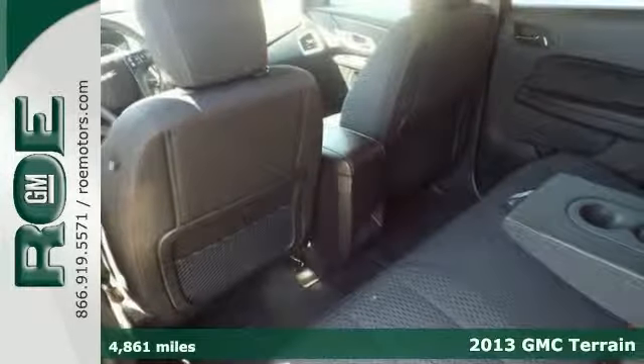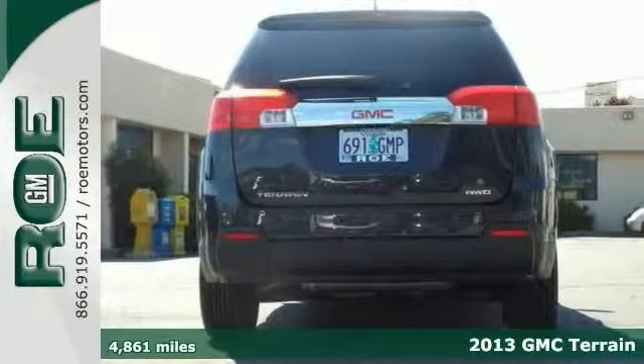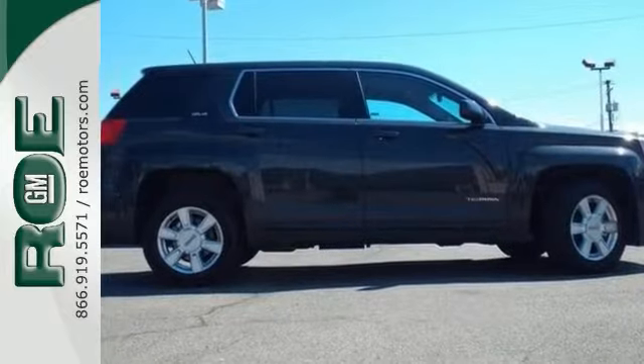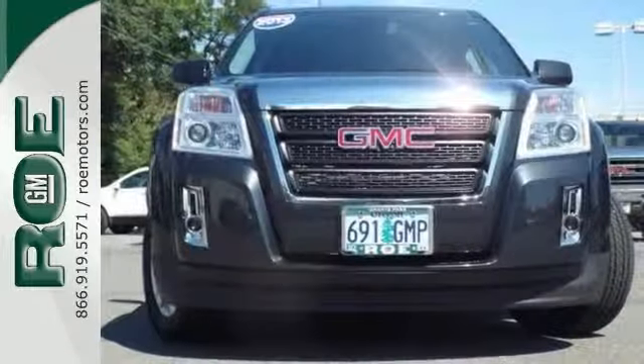Here's a nice 2013 GMC Terrain. It gets up to 29 miles per gallon. It has a CD player and a backup camera. You'll love its quiet and smooth driving, and at night the interior lights up like a spaceship with red ambient lighting.